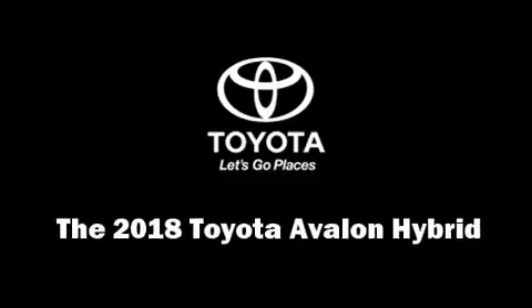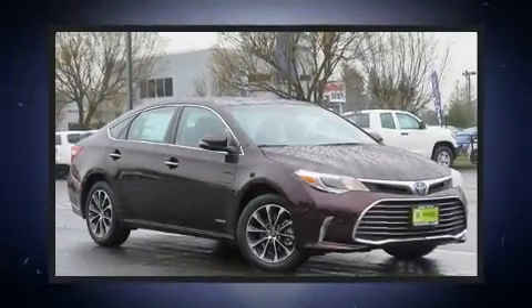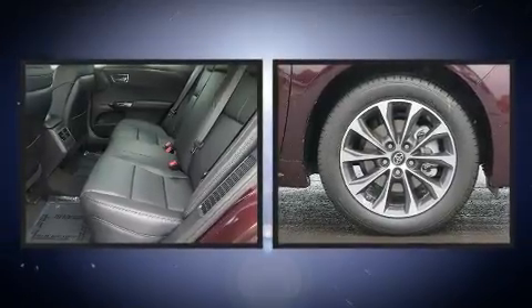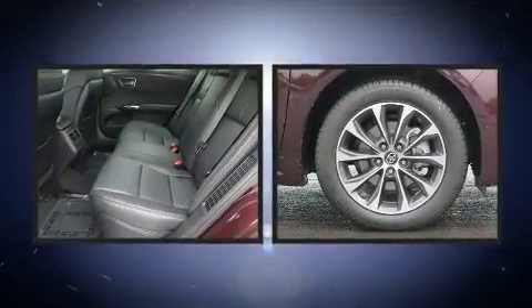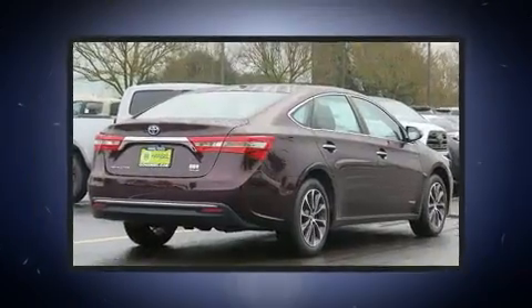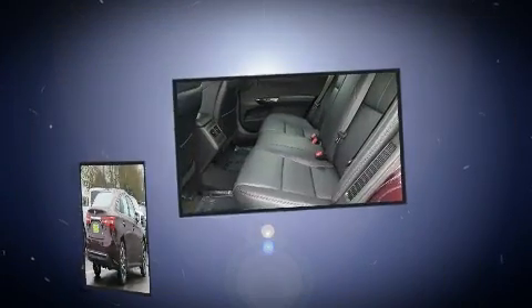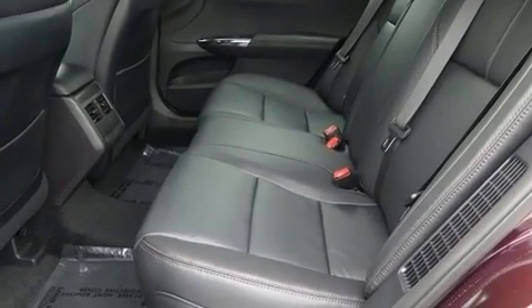You can expect a lot from the 2018 Toyota Avalon Hybrid. This four-door, five-passenger sedan leads among competitors in its segment. Under the hood you'll find a four-cylinder engine with more than 150 horsepower, and for added security, dynamic stability control supplements the drivetrain.